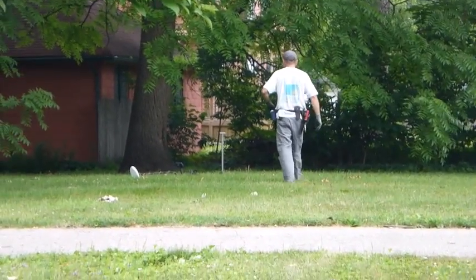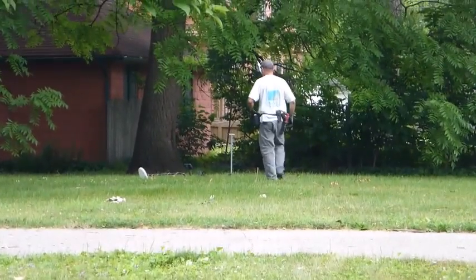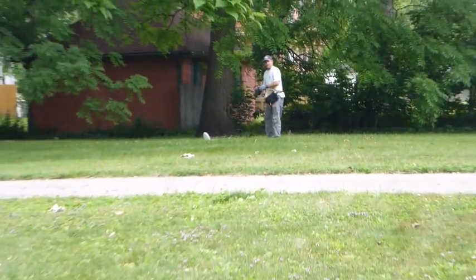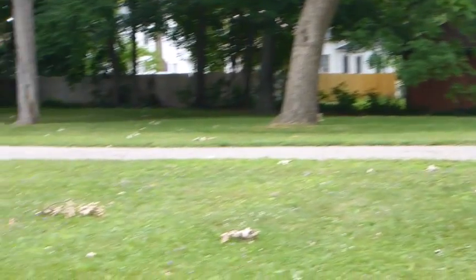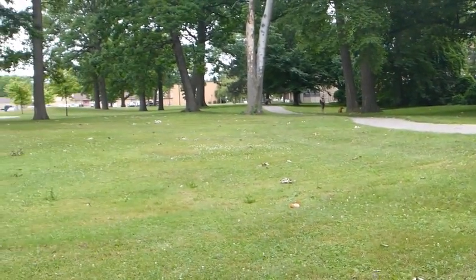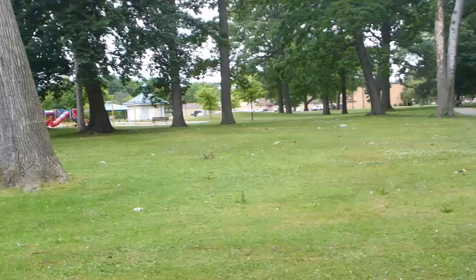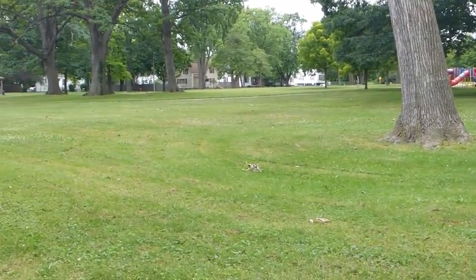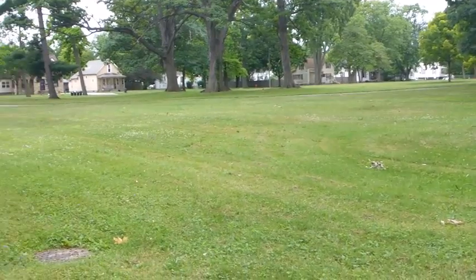There's Dennis over there, walking back to his White's MXT. Him and I are hunting an inner city park — it's a big park with lots of big old trees. And I just had myself a 1238, 1240 signal.